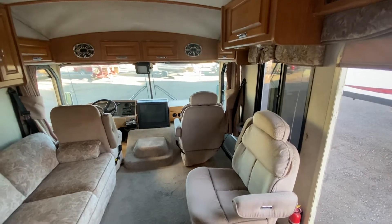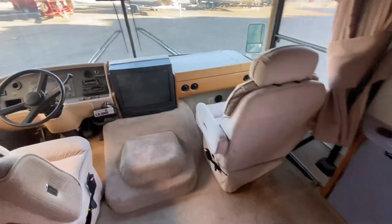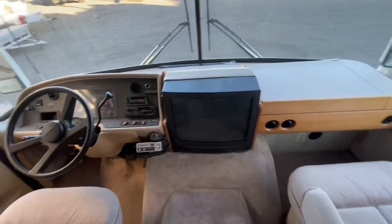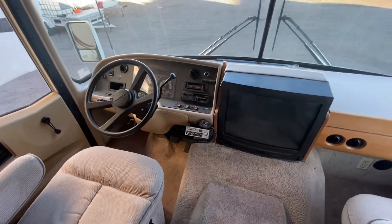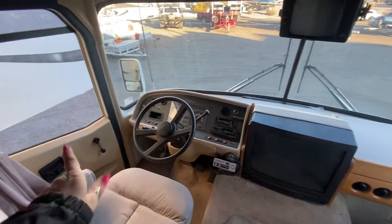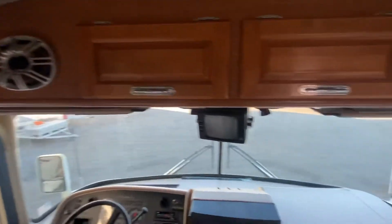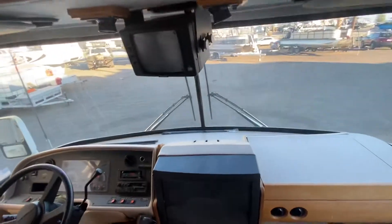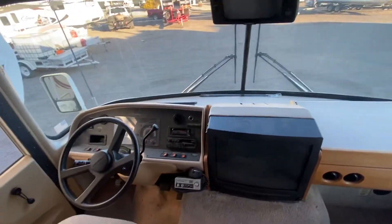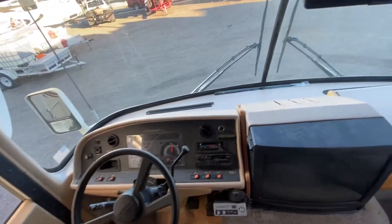All right guys, we're in the '95 Southwind — I think it's like a 33-footer, Class A, under 25,000 miles. Super cool. We got our vintage TV up front here, cassette deck — this thing is awesome. I do like that it has a door for the driver to get out, that's nice. You got a TV up top and it looks like he added some sound system in here.